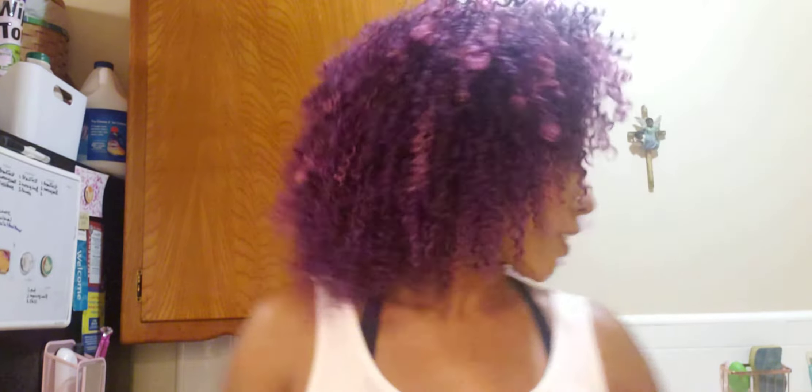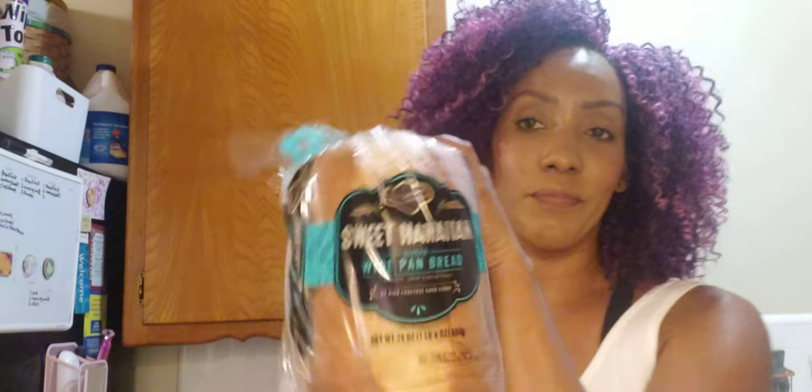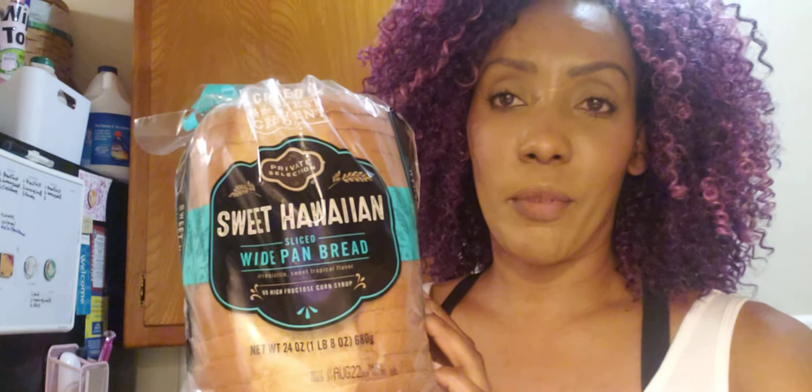I also bought some Sweet Hawaiian Bread. If you've ever been to Ralph's and haven't tried this Sweet Hawaiian Bread by Private Selection, it is the bomb. Making toast with it under the stove with some butter — that old-school toast — it tastes amazing because it's sweet like Hawaiian bread.